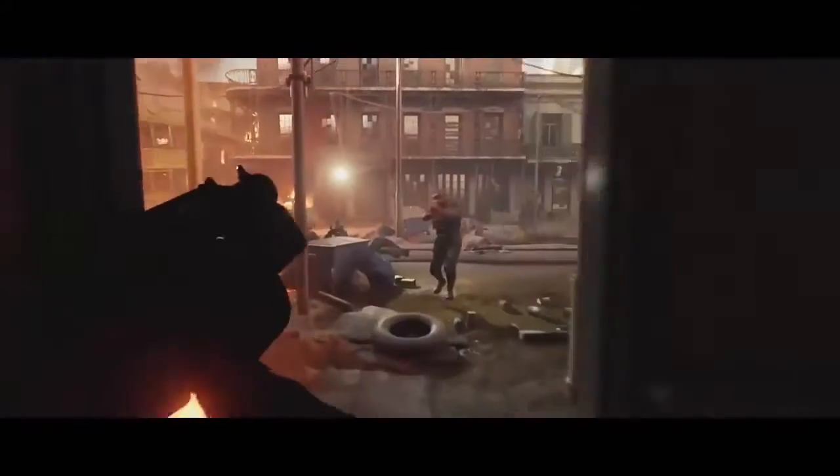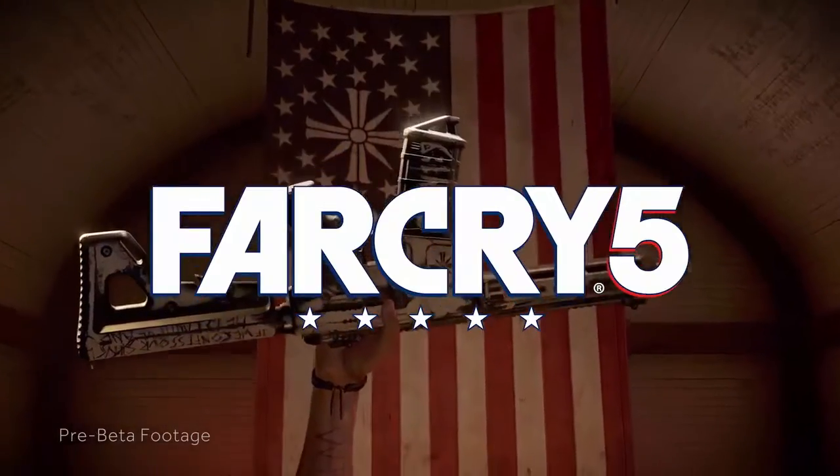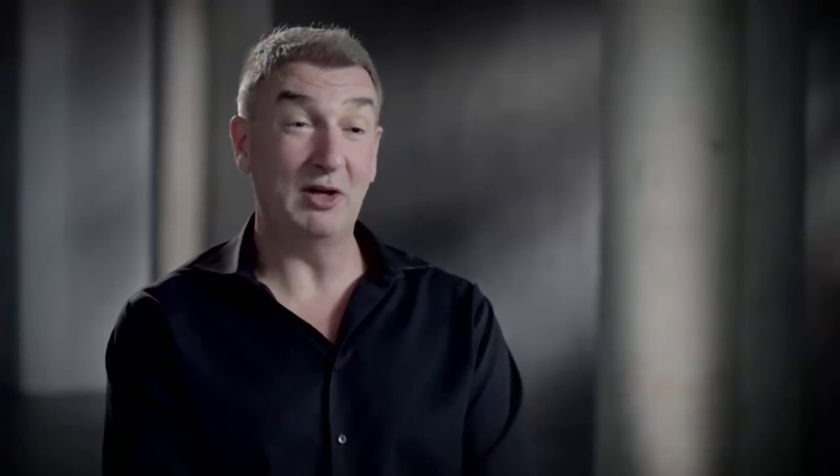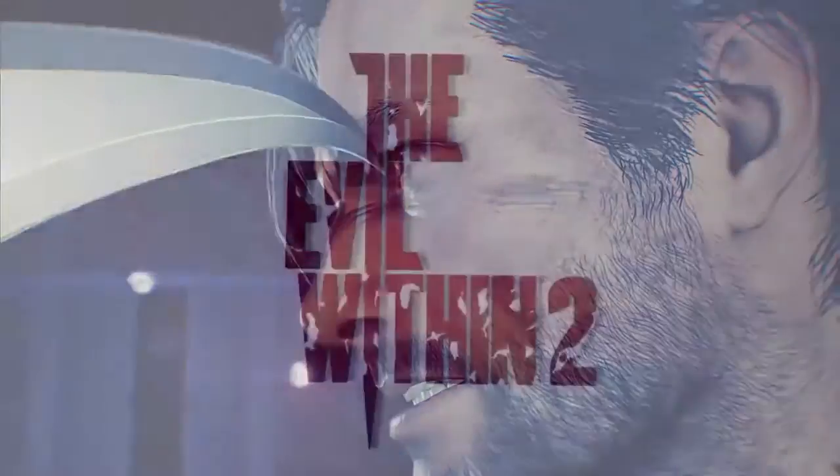It looks gorgeous and it plays great. I'm really looking forward to Far Cry 5 — since the teaser, that game looks stunning. For quick shoot-em-up fun, I'm really looking forward to Quake Champions. And to be terrified, I'm looking forward to Evil Within. RX Vega is going to play all of those titles really, really well, and I'm going to have great fun.